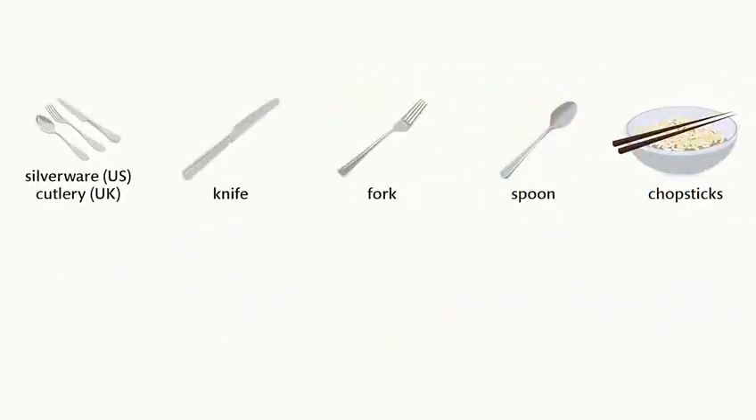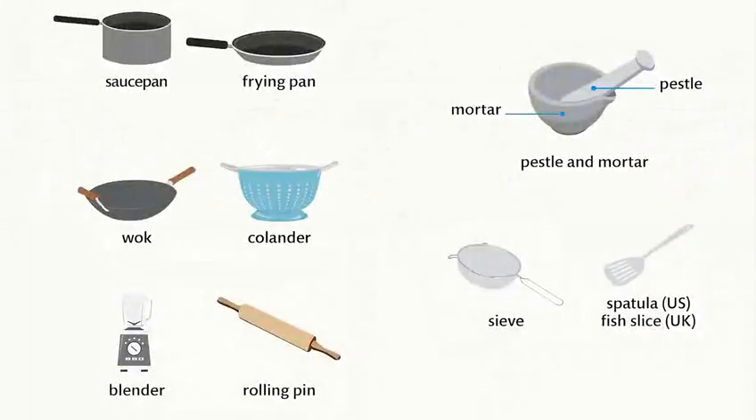Silverware. Cutlery. Knife. Fork. Spoon. Chopsticks. Saucepan. Frying pan. Wok. Colander. Blender. Rolling pin. Mortar. Pestle. Pestle and mortar. Sieve. Spatula. Fish slice.